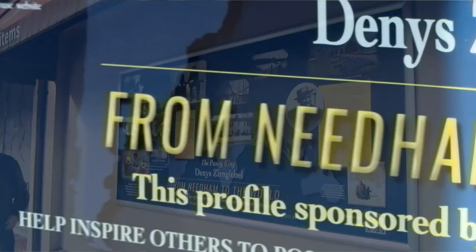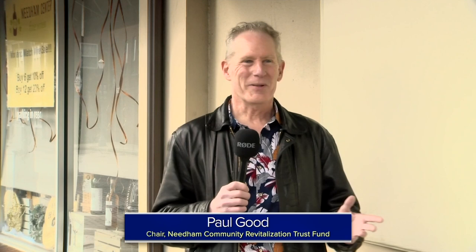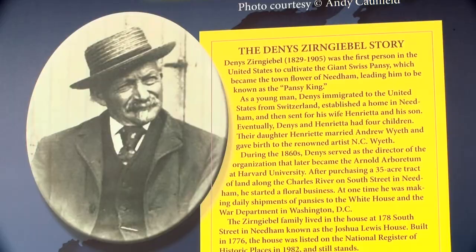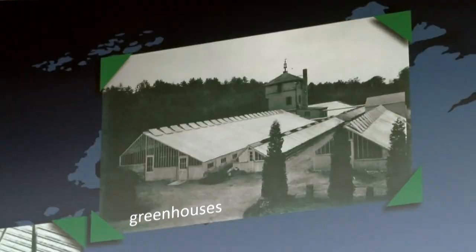This particular profile is really interesting for a lot of reasons. Back in the 1800s, when Denny Zirngabel came to the United States, he was a botanist. He really wanted to be able to create his own business, so he came to Needham, bought 35 acres of land, and created an unbelievable greenhouse and floral business.